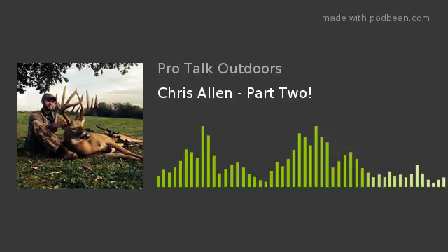Hey guys, as promised from last week's episode, the Diving Deep Edition with Chris Allen. We've got part two coming up with Chris today. Wyatt and I sat down with Chris again, and I think you'll agree — we had lots of great information in part one, and probably as much, if not more, information in part two. So it's a great listen. Hope you enjoy.